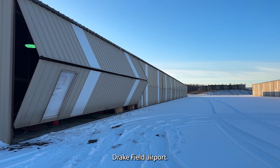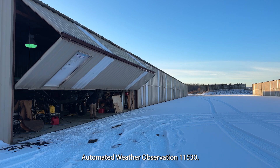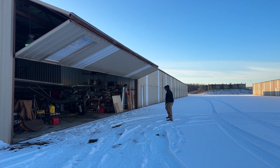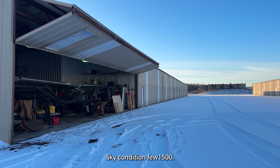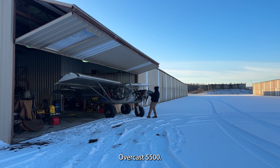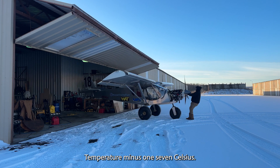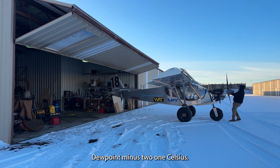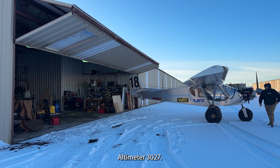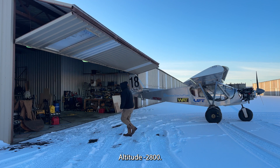Drake Field automated weather observation, 1153 Zulu. Wind 020 at 04. Visibility 10. Sky condition ceiling 1,500, overcast 5,500. Temperature minus 17 Celsius. Dewpoint minus 21 Celsius. Altimeter 30.27. Remarks: density altitude minus 2,000 feet.